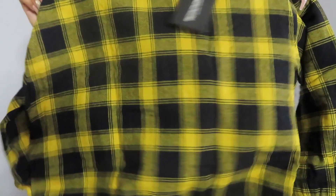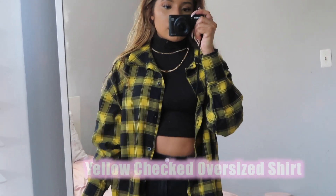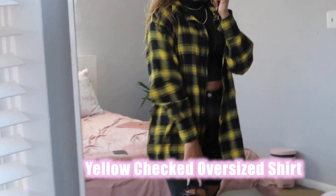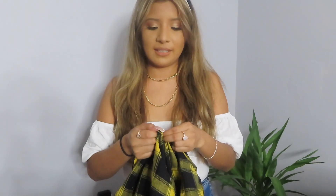This is an oversized flannel. It has buttons down the middle and it's black and yellow. It has buttons on the sleeves right here. This is cute — you can wear a turtleneck underneath with layered gold necklaces and leave this open.